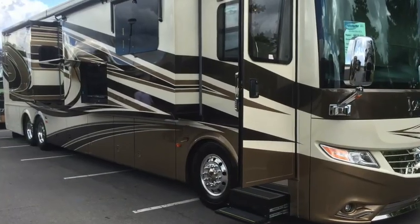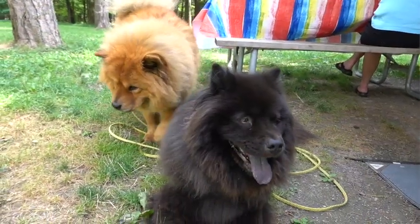You almost never see an airstream with a slide. They do put slides on their Class B vans and did make one model with a slide, but most airstreams don't have one. That's actually a good thing — slides open up space for families inside, but we'd much rather be outside than inside when camping. The space inside the airstream is laid out very efficiently so it doesn't feel cramped.